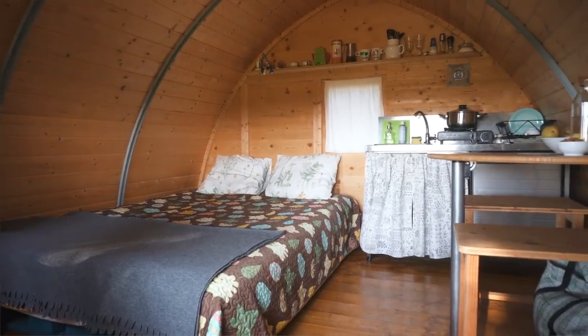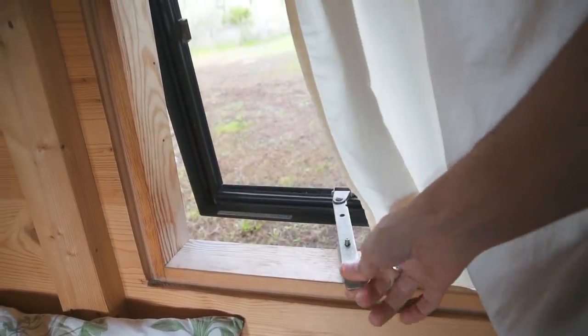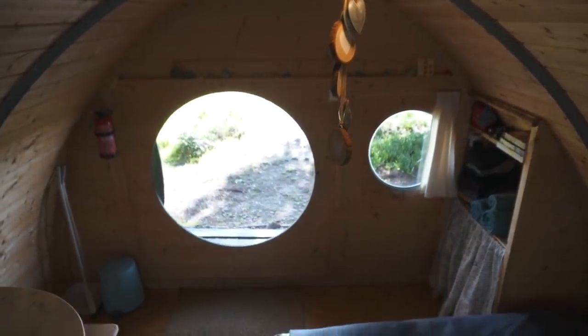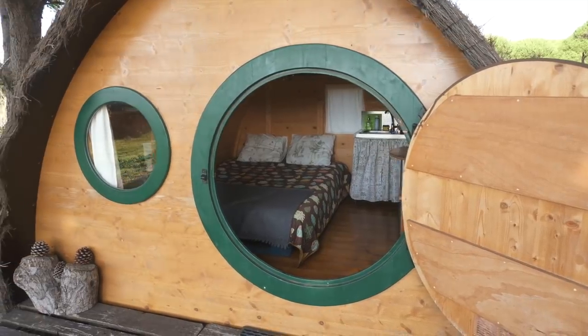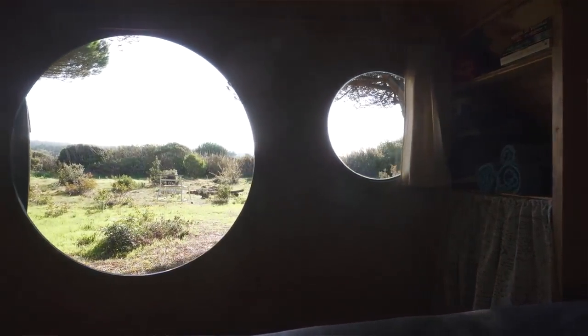For ventilation there's a window here that you can open up, giving good cross ventilation if you open the door a little bit too. And then of course the defining feature of the cabin is the round door — it just kind of frames what you're looking at. There's also a nice round window right next to the door that ties everything together.